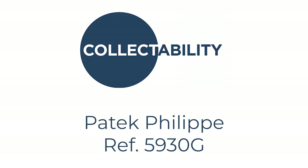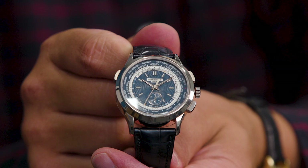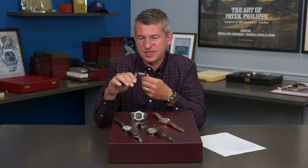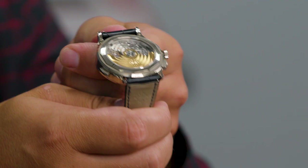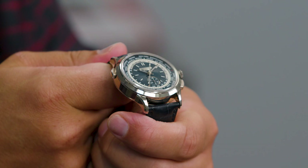The next watch I'd like to look at is quite surprising — it's a 5930G. When I saw the pictures from Basel 2016, I didn't think I would love this watch, but when I finally saw one in person, it stole my heart. This particular watch is the first time the world time was combined with a chronograph in Patek Philippe regular production.